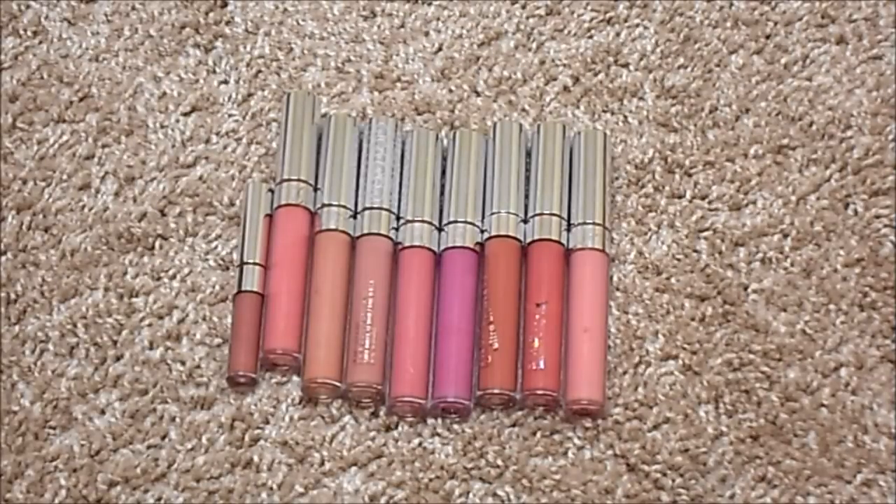For ColourPop liquid lipsticks — Ultra Blotted Lip, Ultra Satin Lips, and Ultra Mattes — I currently have nine, down from thirteen. I have decluttered or thrown out a few more of these. I don't have an ideal number for this category, but these are on my chopping block along with the Lippy Sticks, as I want to test them out and make sure I still love them before keeping them.